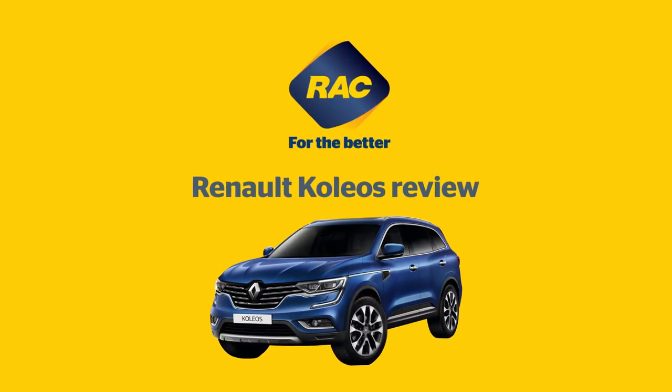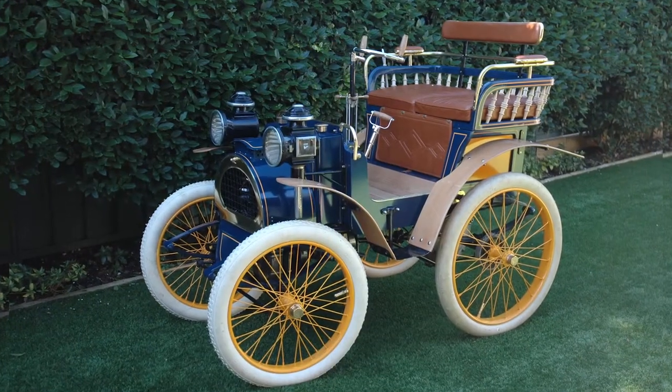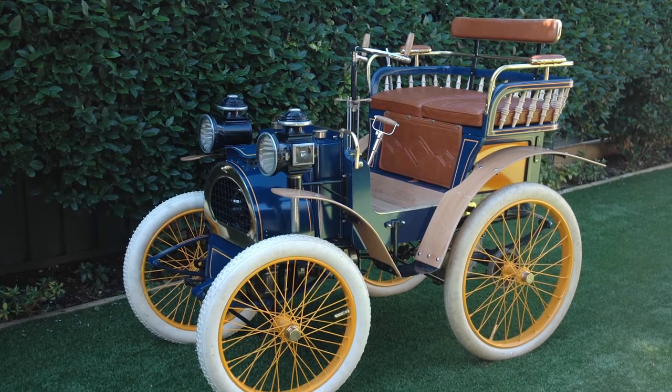Renault has a history of innovation that stretches right back to the dawn of the automobile. In fact, Western Australia is home to one of the world's oldest Renaults, this 1900 Type A.